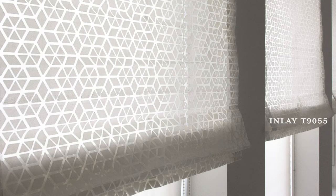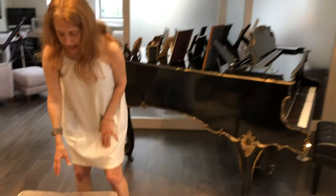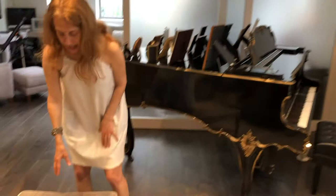This is Inlay, which is a really cool sheer that we make in Japan with an opaque print. It's a Roman shade so we can roll it all the way up or have it down, and it really diffuses the light beautifully. On our stools we have Arezzo, which is another digitally printed velvet jacquard with a lot of different play of color.